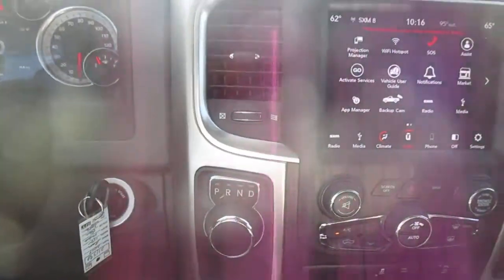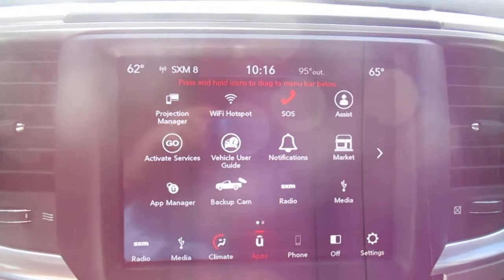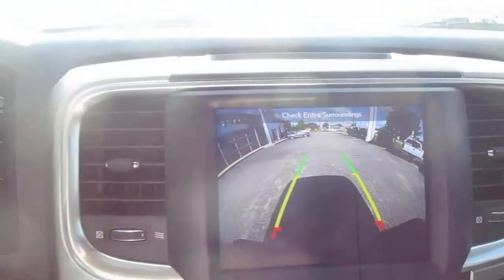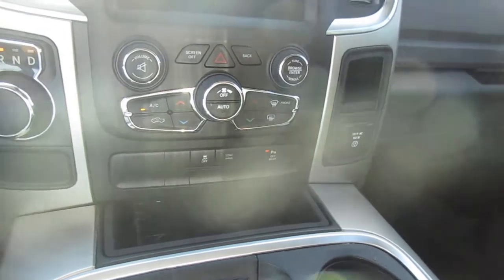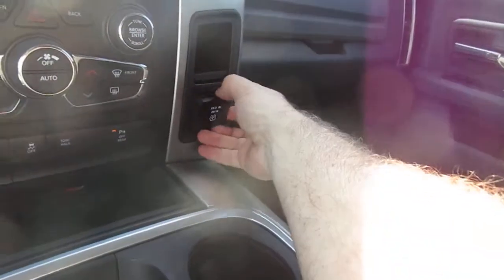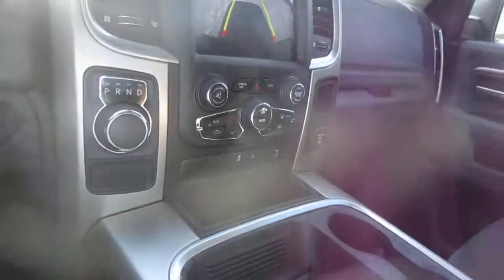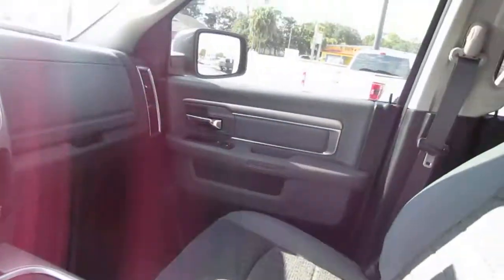The center screen is a large screen with all of your vehicle apps and settings, plus your backup camera. Below that you have dual climate control, tow/haul mode, and parking aid. There's also a 12-volt power supply, another plug-in power supply, and a huge double-opening console with lots of storage.